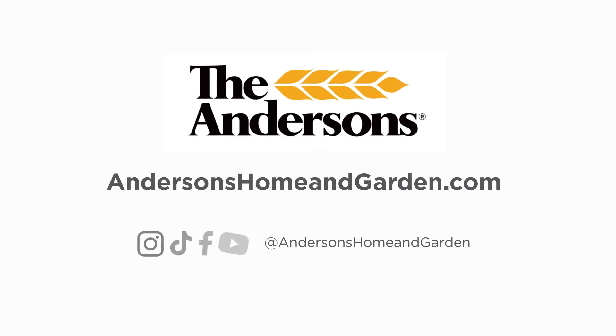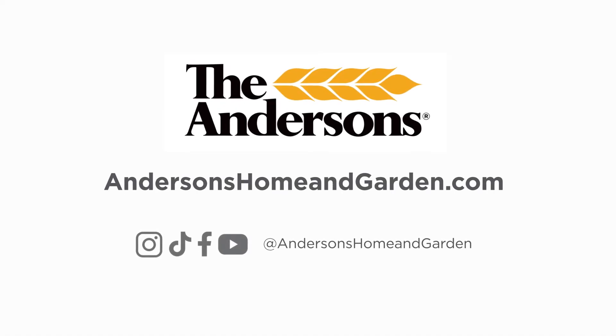To shop Carbon Coat and other professional-grade lawn care products, visit AndersonsHomeandGarden.com.